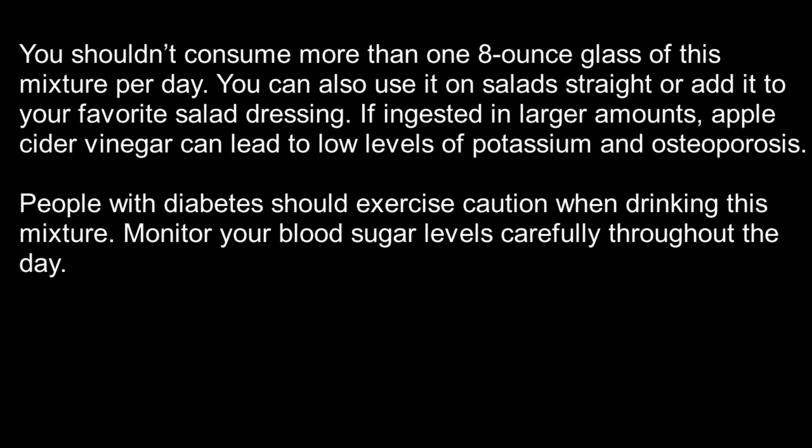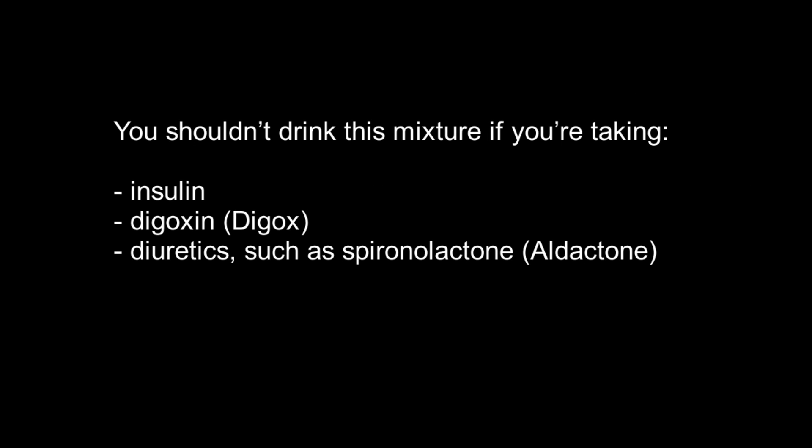You can also use it on salad straight or add it to your favorite salad dressing. If ingested in larger amounts, apple cider vinegar can lead to low levels of potassium and osteoporosis. People with diabetes should exercise caution and monitor blood sugar levels carefully. You shouldn't drink this mixture if you're taking insulin, digoxin, or diuretics such as spironolactone or aldactone.